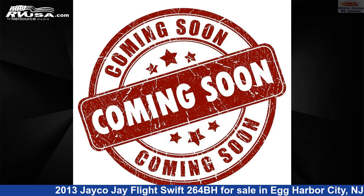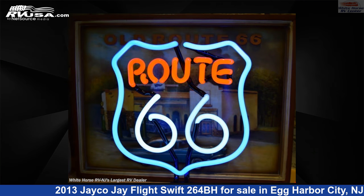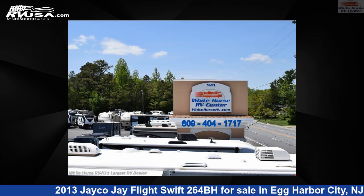This used Jayco is 29 feet 1 inch in length and features sleeps 10, awning, LP detector, auxiliary battery, stovetop burner, microwave, air conditioning, leveling jacks, CO detector, skylight, refrigerator, and 48 gallons freshwater capacity.